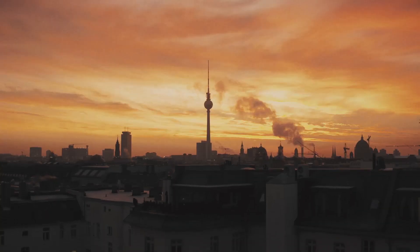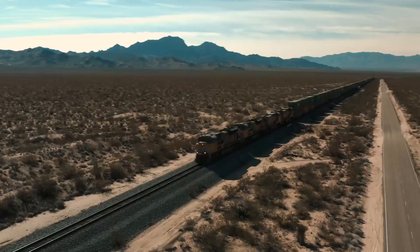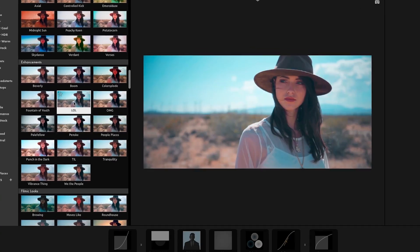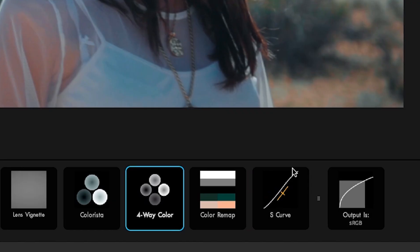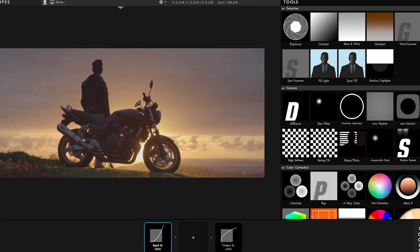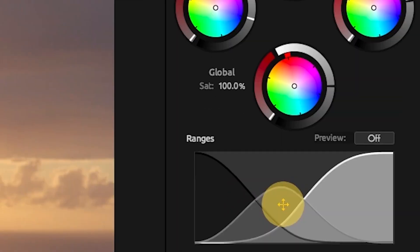Magic Bullet Looks is the easiest, most powerful way to make your video look great. Choose from over 300 looks presets designed to match your favorite movies and TV shows. Then dive in and make them your own using the intuitive controls. Or build up a look yourself from the powerful set of tools.